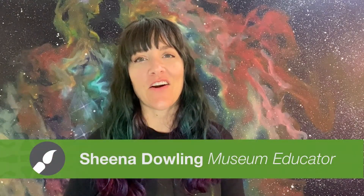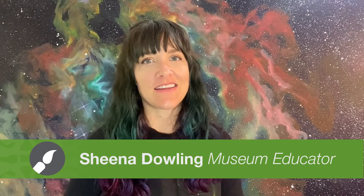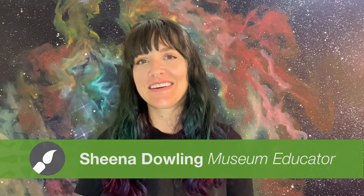Hello and welcome. I'm Shaina Dowling, an artist and educator at the San Diego Museum of Art. Today I'm going to be showing you a few examples from our collection where artists were inspired by the practice of meditation. Then I'm going to guide you on a meditative drawing exercise of your own.